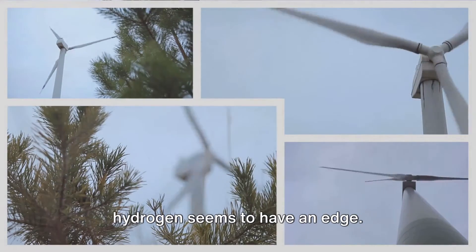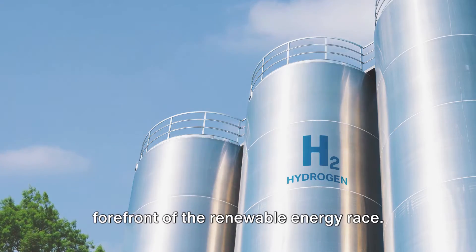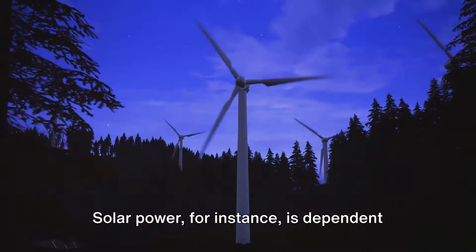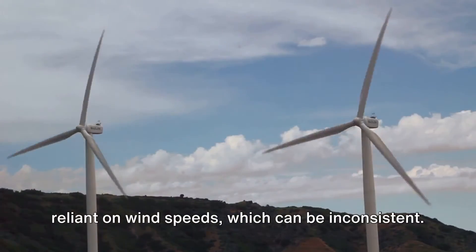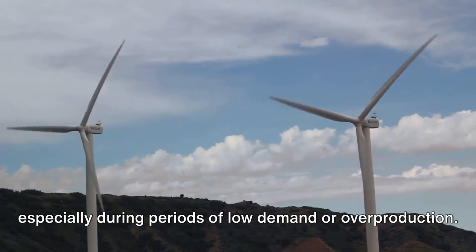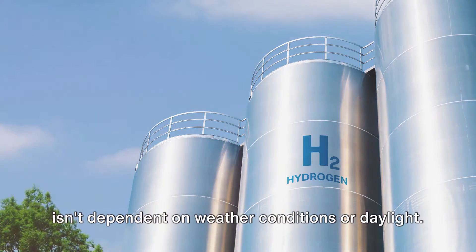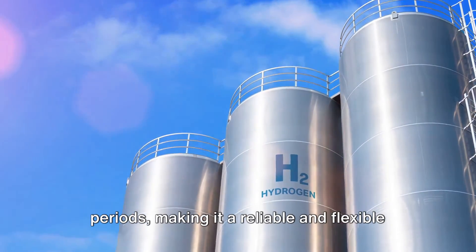With these unique characteristics, green hydrogen seems to have an edge, but how does it compare to solar and wind energy? Solar and wind power have been at the forefront of the renewable energy race, but they are not without their limitations. Solar power is dependent on daylight and clear weather conditions. Wind energy, on the other hand, is reliant on wind speeds which can be inconsistent. Additionally, both face the challenge of energy storage, especially during periods of low demand or overproduction. Green hydrogen could potentially overcome these limitations — unlike solar and wind, it isn't dependent on weather conditions or daylight. It can be produced around the clock, and its energy can be stored easily for long periods, making it a reliable and flexible power source.